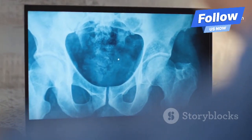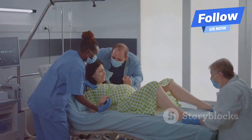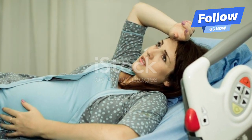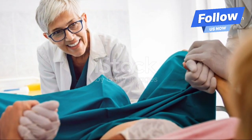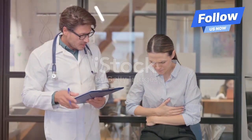So, how will you know if you're experiencing obstructed labor? Well, there are several signs and symptoms to look out for. Persistent, strong contractions without any progress in labor is a big one. You might also feel extreme exhaustion or notice that your baby's head isn't descending into the birth canal. If your water has broken but the labor isn't progressing, it could be a sign as well.